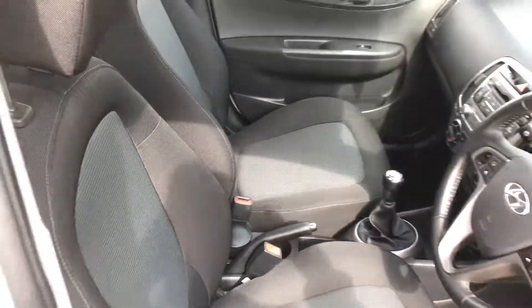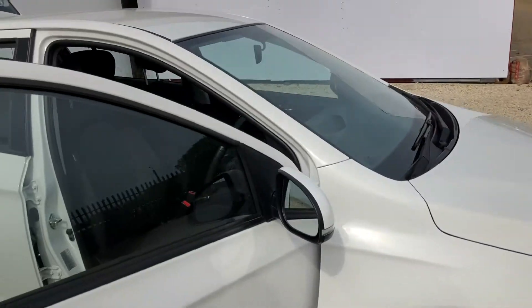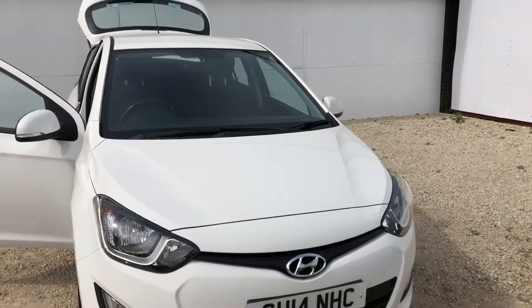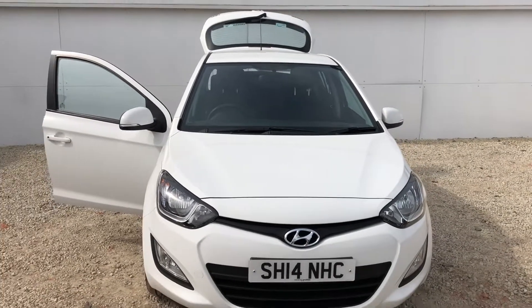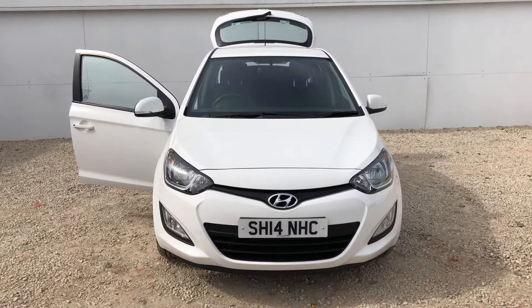The car is in excellent condition and it also has one year's left of the manufacturer's warranty. Should you have any questions or would like to arrange a test drive, then please give us a call here at Phoenix Hyundai in Lynwood: 0141 849 5111.